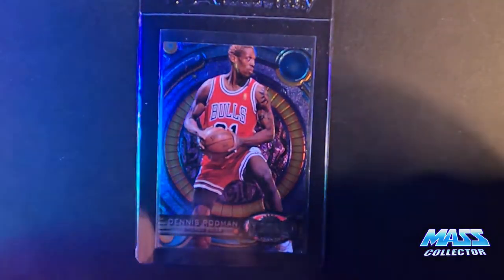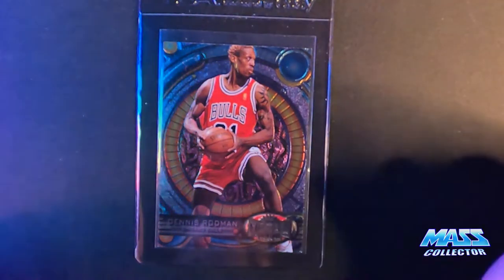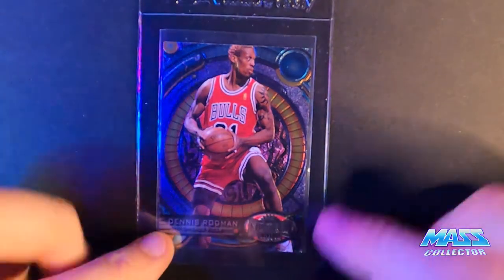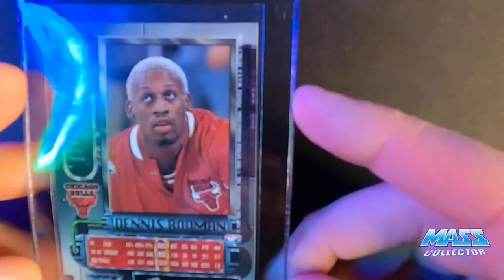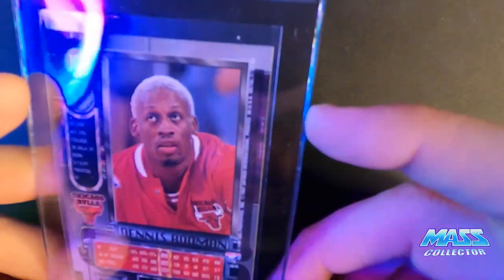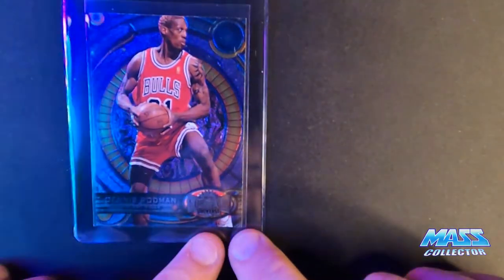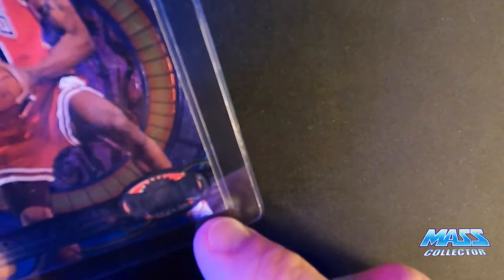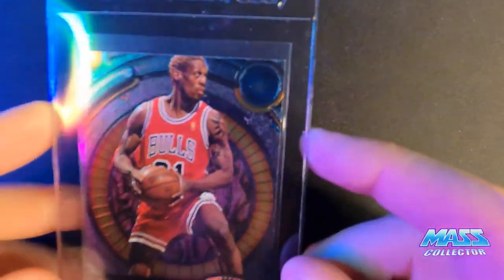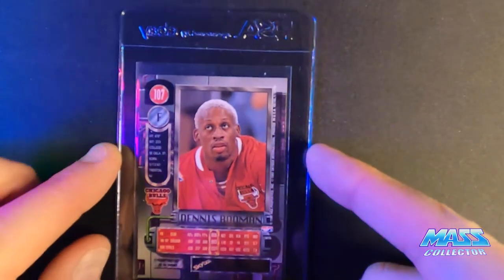Dennis Rodman Metal Universe 1997 — I'm thinking it's a nine, maybe a 10. It's got a white corner. You can barely tell, but it's there — just such a small little piece, but I picked it up with the microscope. So I'm thinking that's probably a nine. Otherwise it looks really good all the way around.